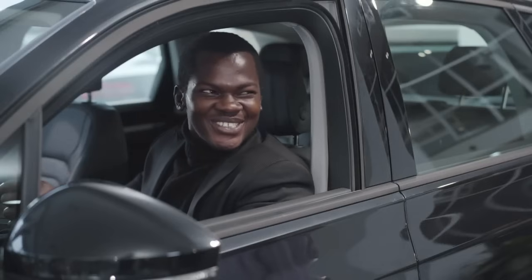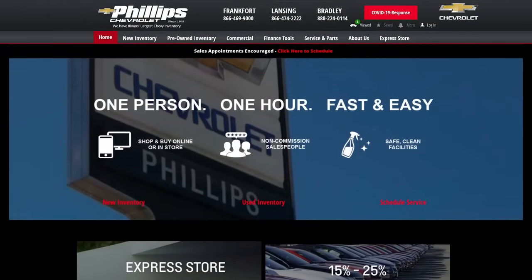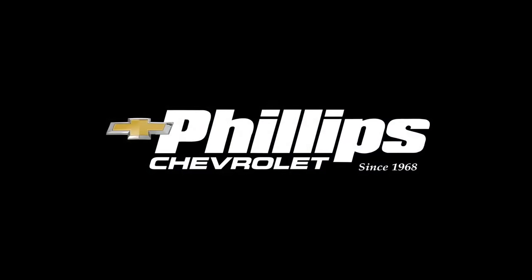Now, schedule your car for pickup or for delivery direct to you. It's that easy. Start your search now — Philips Chevy's Online Express Store at philipschevy.com.